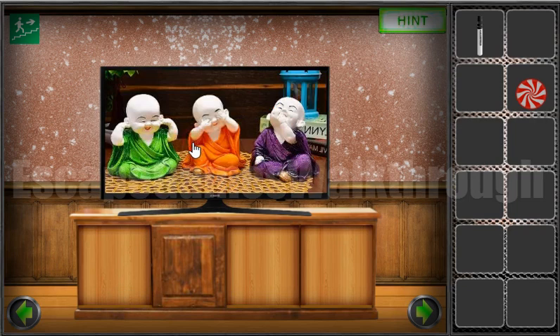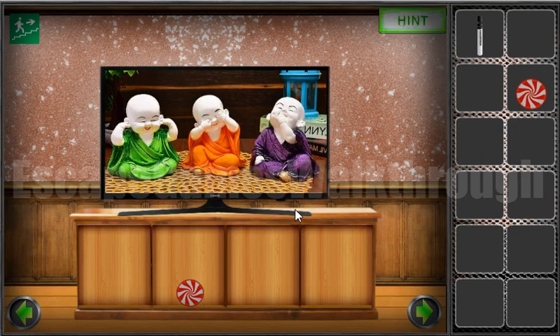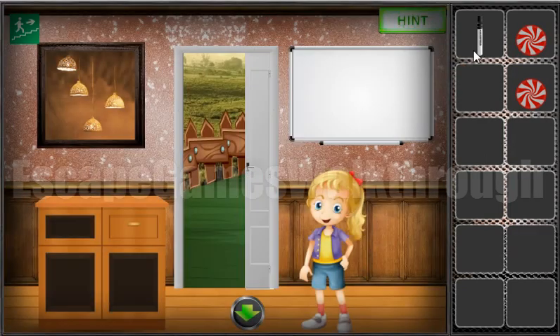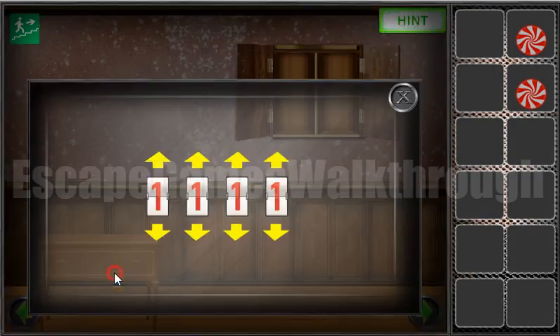Let's switch the channel on TV. Here we can see Buddha statues. The one closes his ears, this one closes eyes, and this one closes his mouth. So here's ears, here's eyes, and here's mouth. And we can go here and draw on the board. We have one part of digits and another part of digits. If we combine them, we will get four eights. So this is the clue for the number puzzle.